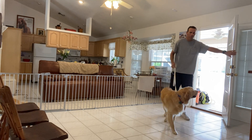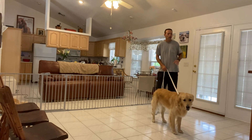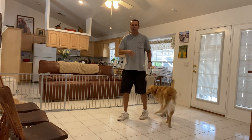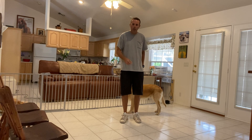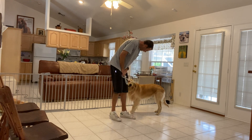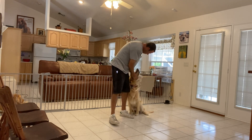The whole object of this is just that he's under control and not forging ahead. This should be practiced and done with any door that leads to the outside — sliding glass doors, front doors. He should always sit, even if he doesn't have a leash on. He should sit and wait for you to open it, then let him go through. We're getting better!